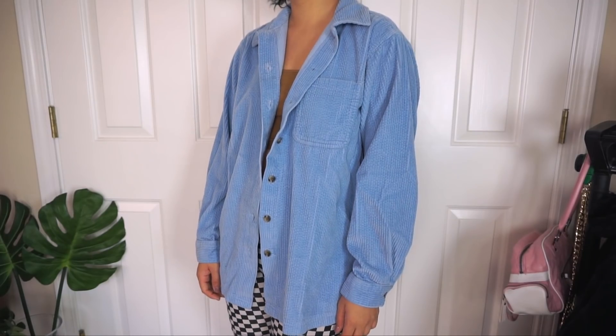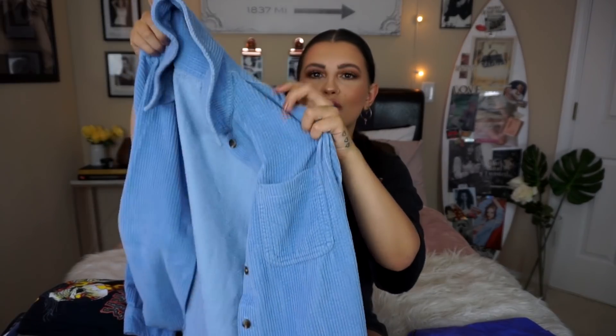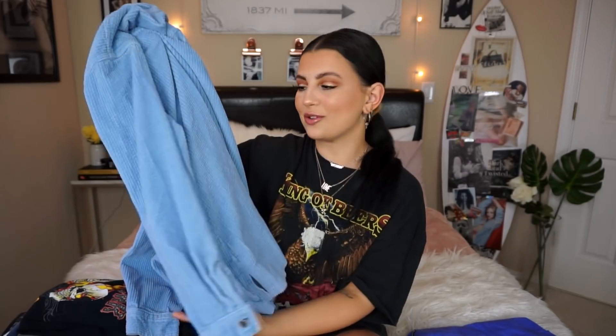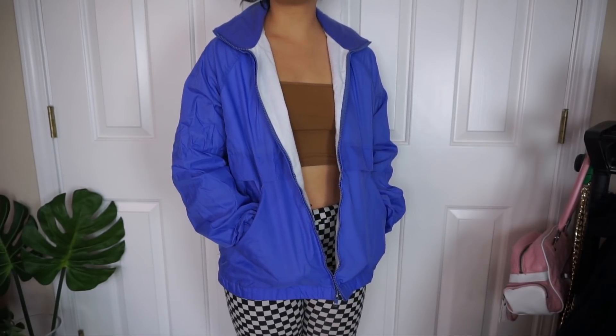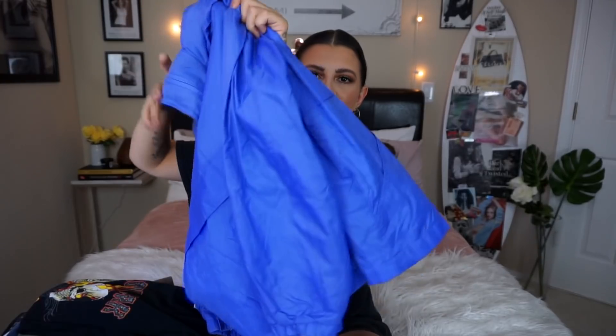This next jacket — if you guys watch my come thrifting with me regularly, I thrifted almost this exact same jacket and kept it for myself, but I found another one so I'm going to put this one up on my Depop. It's just a corduroy jacket — a little bit of a thinner material. I think it's the prettiest blue color — it's a lot more pale in real life, like a nice pale blue. And then the last jacket I got is a colorful windbreaker — it looks a little more blue on camera but in real life it's more purple. It's just simple, but you guys always like my colorful windbreakers so I always get them for you.